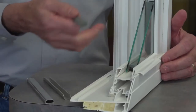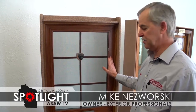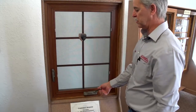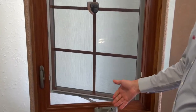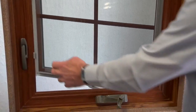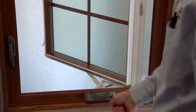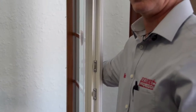A typical casement unit — this one in a cherry interior — has a folding-down handle and a one-handle lock system that unlocks the window from top to bottom. It operates very smoothly with hardware from Truth Hardware. The screen is removable from the inside, and the casement window can be cleaned on the outside from inside the house.